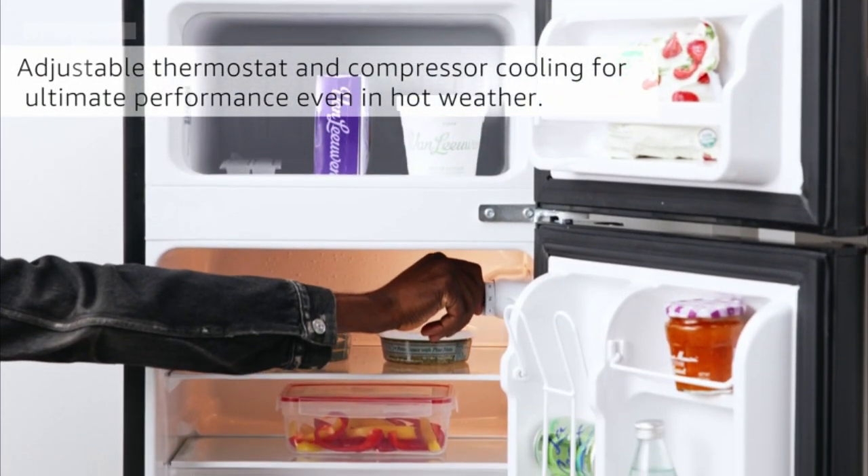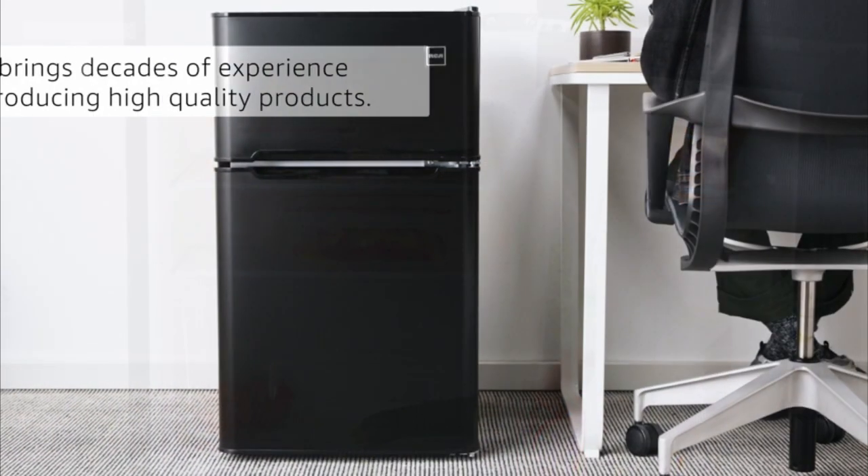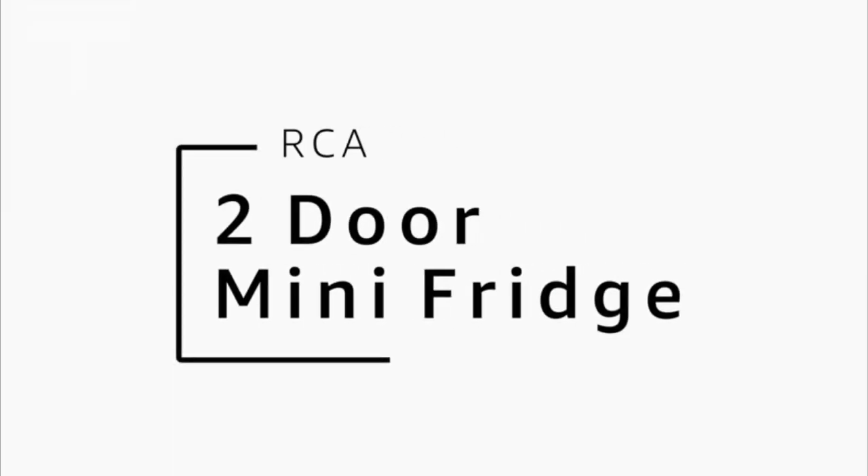If you're in need of a compact refrigerator that doesn't compromise on features, the RCA 3.2 CU FD Refrigerator stands out as a reliable and eco-friendly choice, meeting the needs of a diverse range of users.